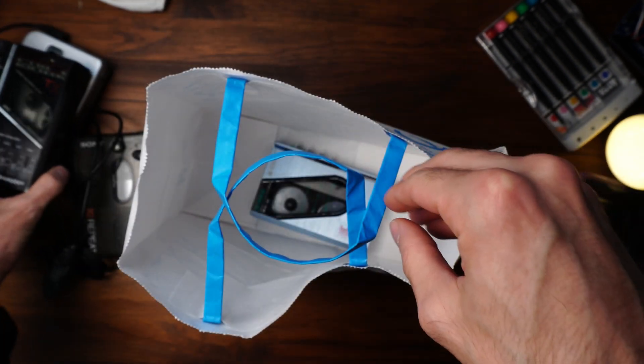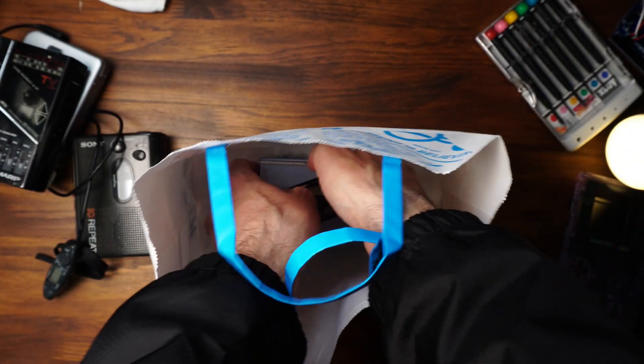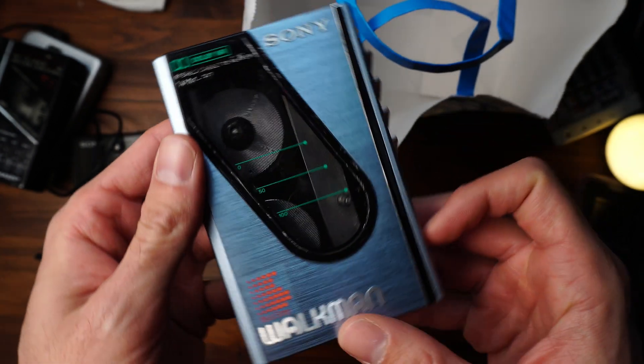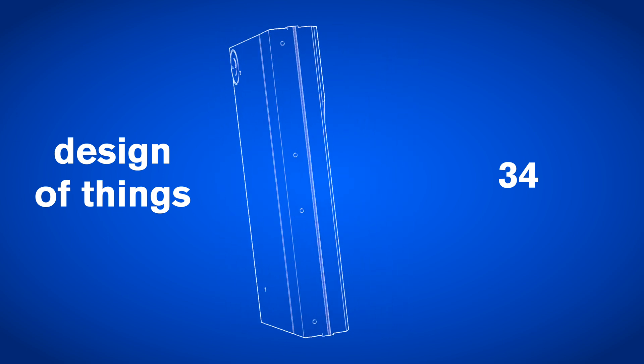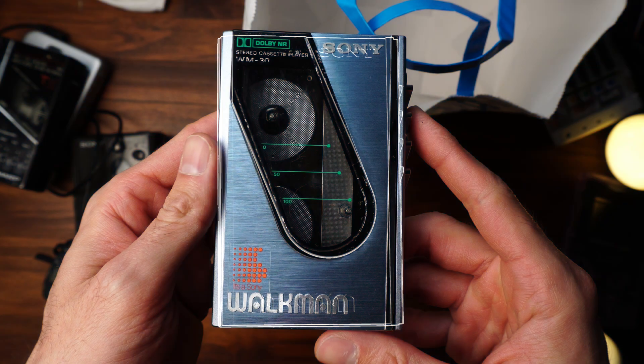And finally, this gem — my friend's favorite of the lot, and the subject of today's episode. Design of Things 34: Sony Walkman WM-30.